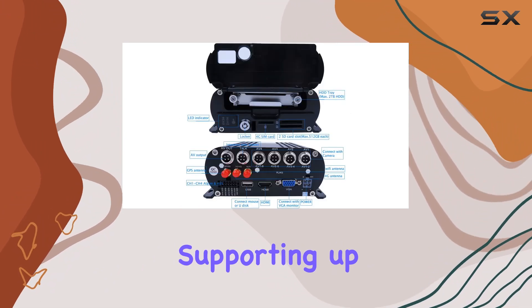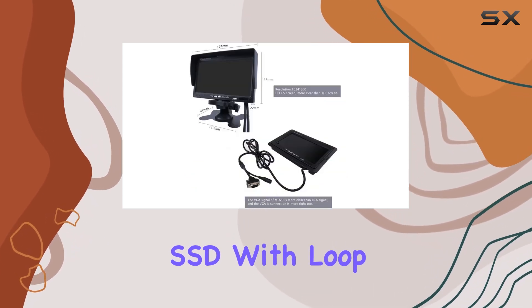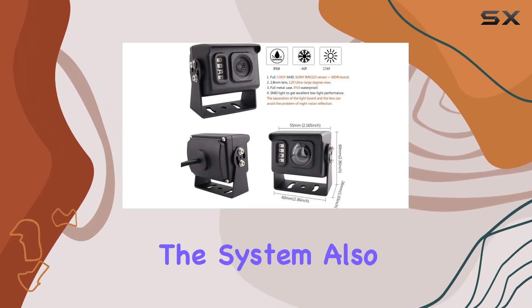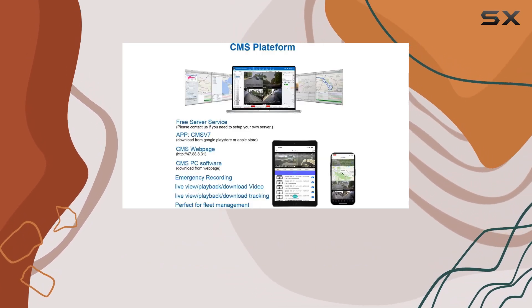Storage options are flexible, supporting up to two 512GB memory cards or a 2TB HDD SSD, with loop recording functionality to overwrite old footage automatically. The system also supports backup via USB and includes a convenient playback feature for reviewing recorded videos.